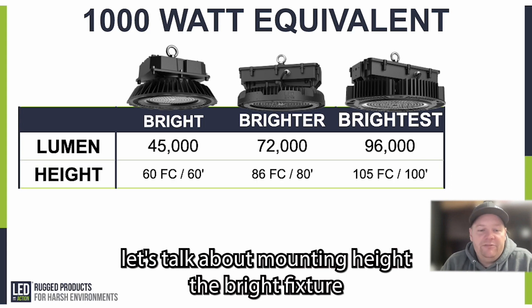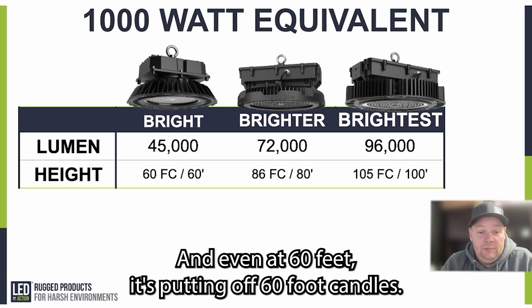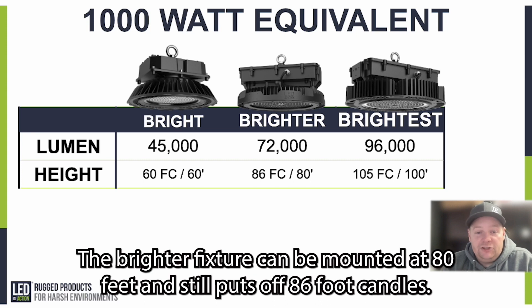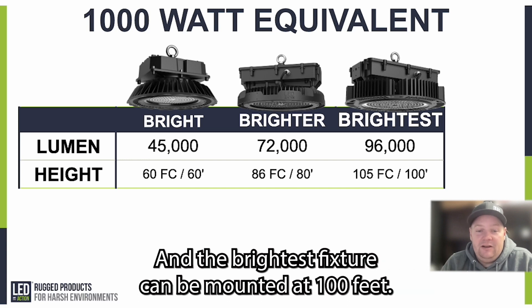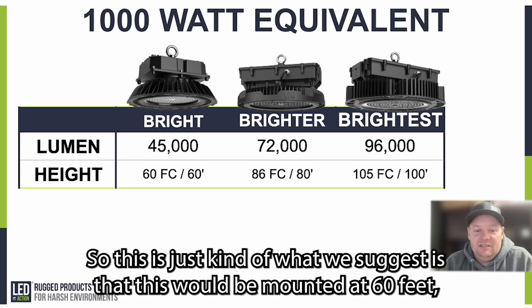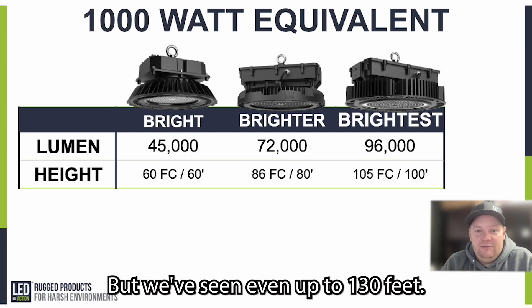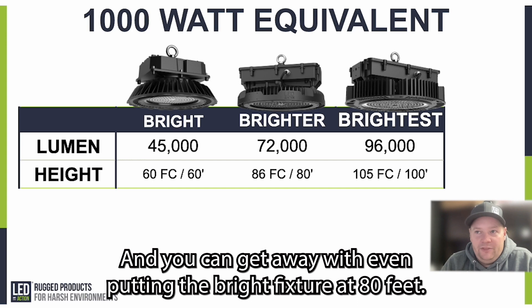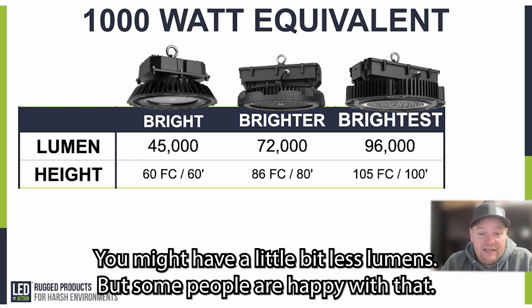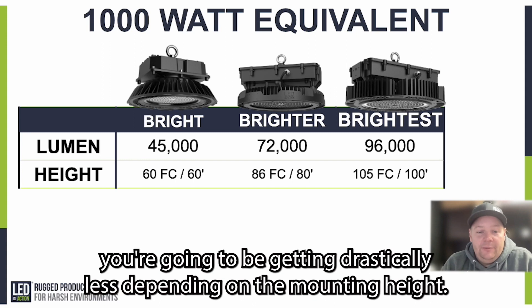Now let's talk about mounting height. The bright fixture can be mounted at 60 feet, delivering 60 foot candles. The brighter fixture can be mounted at 80 feet and still puts off 86 foot candles. The brightest fixture can be mounted at 100 feet with a reading of 105 foot candles. These are suggested mounting heights, but we've seen installations up to 130 feet, and you can even put the bright fixture at 80 feet if you're okay with slightly less light.